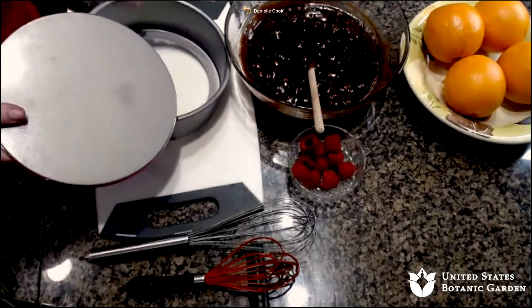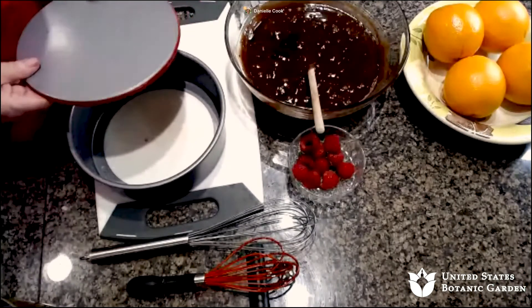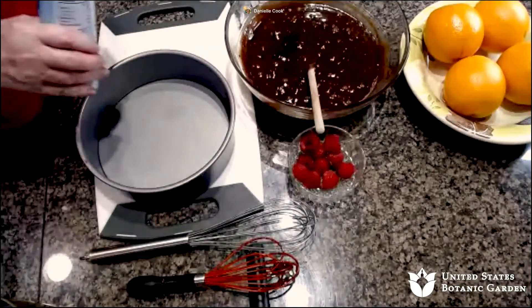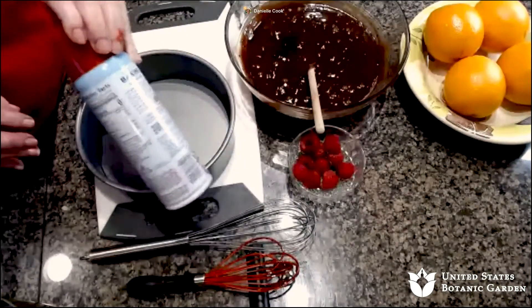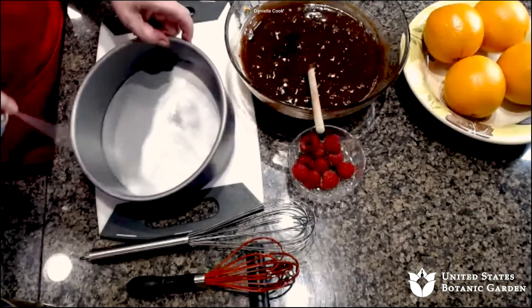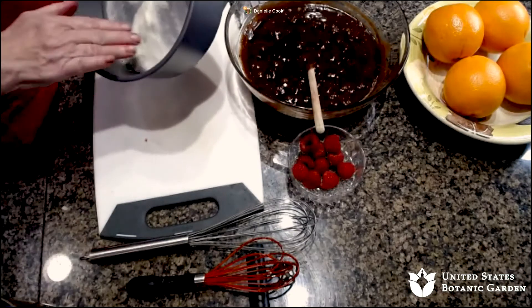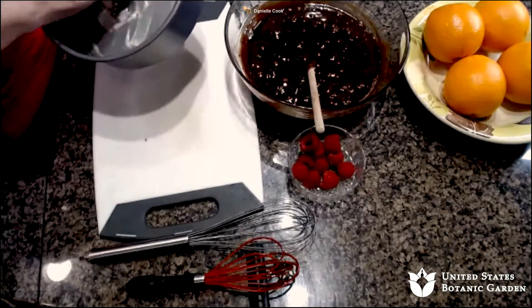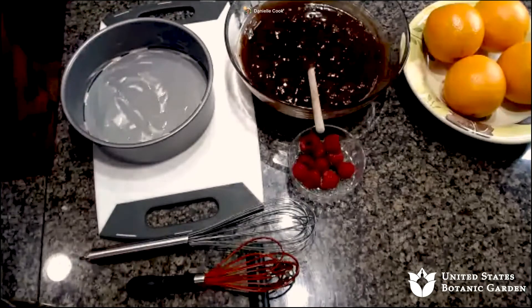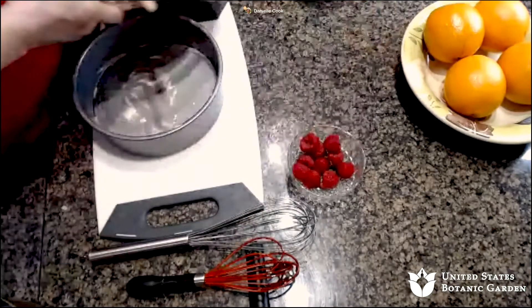This is just a regular pan with a silicon edge — it's not actually a springform, but if you have a springform that works great too. I'm using a regular baking spray with flour and oil — it really releases beautifully and doesn't add or take away any flavor. This is an eight-inch pan. Let me pour this right in here. Look at that.